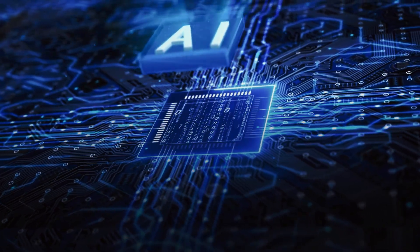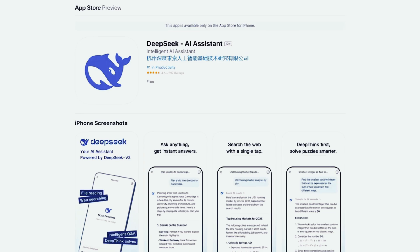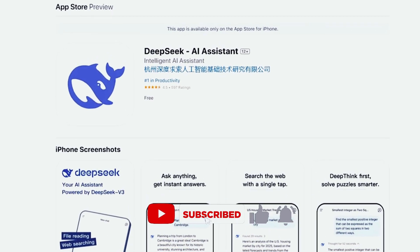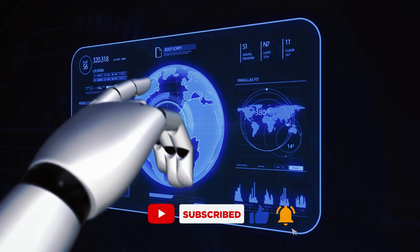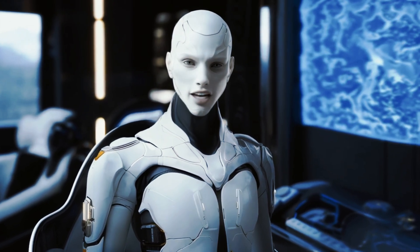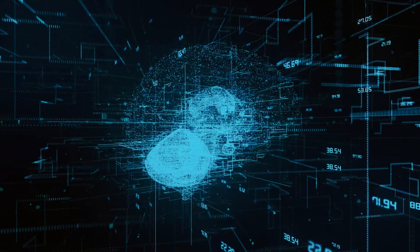Thanks for tuning in. If you found this breakdown of DeepSeek Janus Pro-B insightful, don't forget to like, subscribe, and hit that notification bell so you never miss an update on the latest in AI and tech innovation. Drop your thoughts or questions in the comments — I'd love to hear what you think about this new multimodal model. Stay curious, keep exploring, and I'll see you in the next one. Take care.